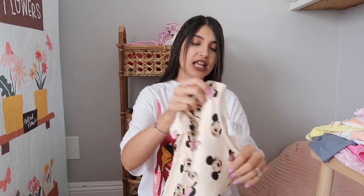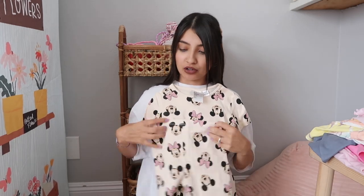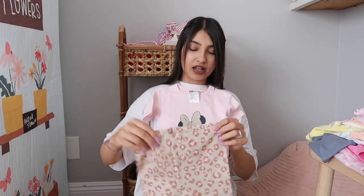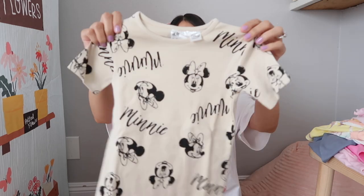This was also a two-pack for Layla — another Disney set. This one is my favorite. I tried to get it for Aurora but they didn't have her size in stock. It has Mickey and Minnie all over it on a cream colored top with matching biker shorts. The other one has Minnie Mouse with leopard print biker shorts. There's also a separate Minnie top that came by itself.